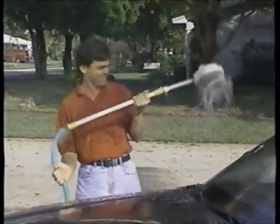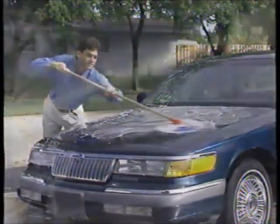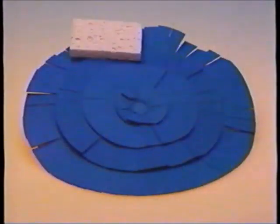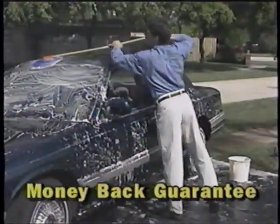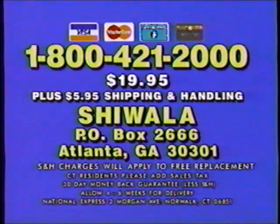You've busted your back, you've nearly drowned yourself, and your car wash is still hit or miss. Next time, use a Shawala. A Shawala wash is the fastest, easiest, most thorough car wash there is. The giant washing surface cleans your entire car in no time with the same type of material used in professional brushless car washes. Nothing can hold more soap. The extra long handle reaches even the highest vehicle. There's never been a better wash than a Shawala wash. It's only $19.95 — call toll-free 1-800-421-2000.